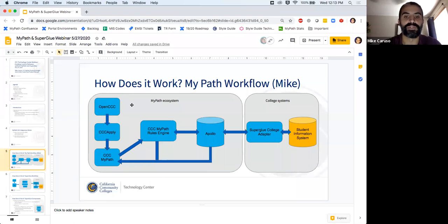That's been our ecosystem up until now. What we are deploying now adds a couple of additional things into the mix. First, there's a thing called Apollo — essentially this is a cache database that sits between MyPath and the Superglue adapter. When we want to write to the SIS, information goes to Apollo, the Superglue adapter picks it up, and then writes it to the student information system.